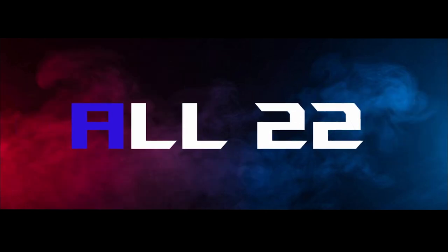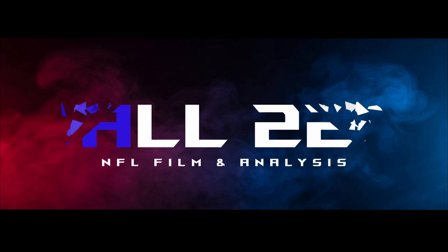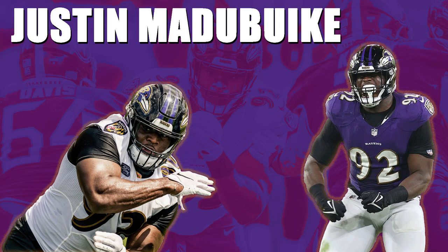This is going to be a look at some Justin Matabike film from 2021. He's going into his third season with the Ravens. There's high expectations for him, and I think he's capable of living up to those expectations.